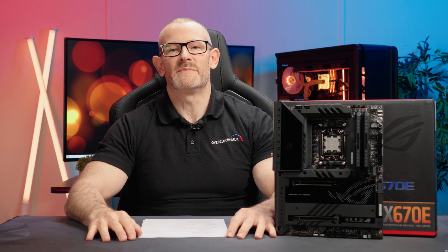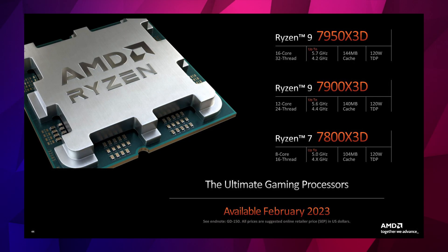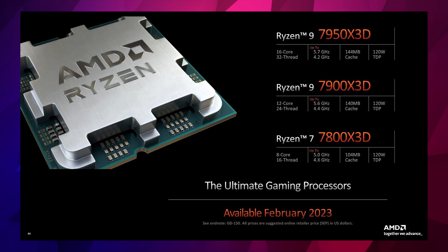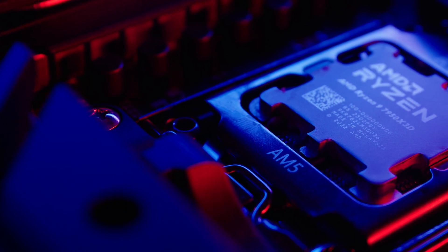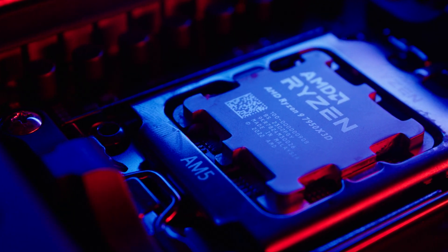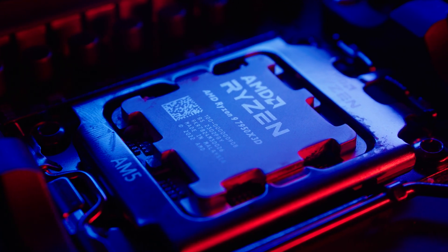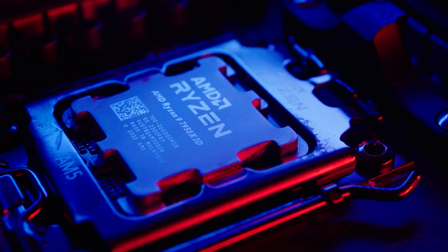Now let's look at the pricing and specs of the new CPU. The Ryzen 9 7900X 3D and the 7950X 3D both launched on the 28th of February. The 7950X 3D MSRP is $699, while the 7900X 3D is $550. This is a percentage increase of around 20% over the existing 7000 series. The key question is whether the performance increase justifies the extra price.